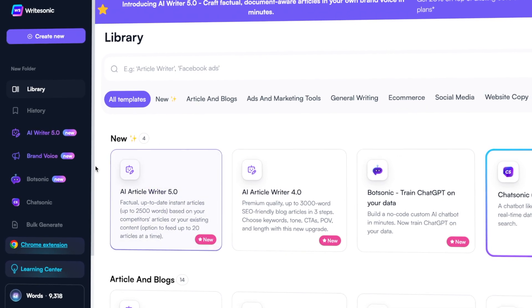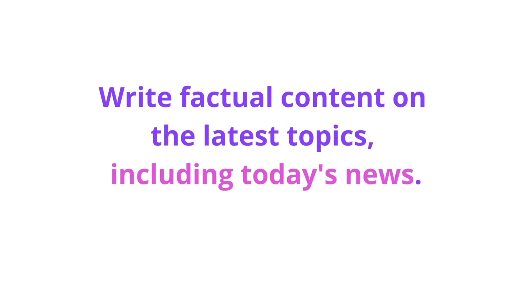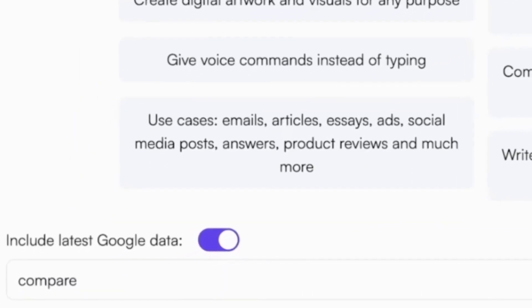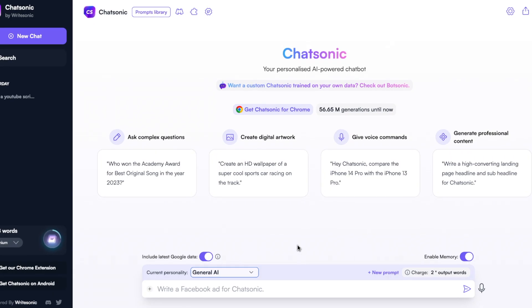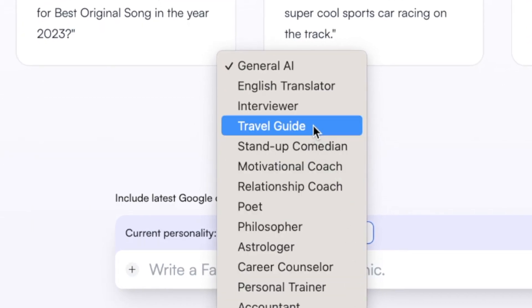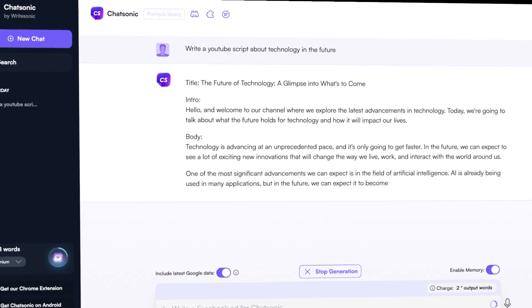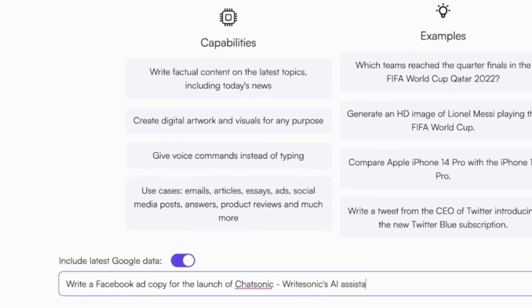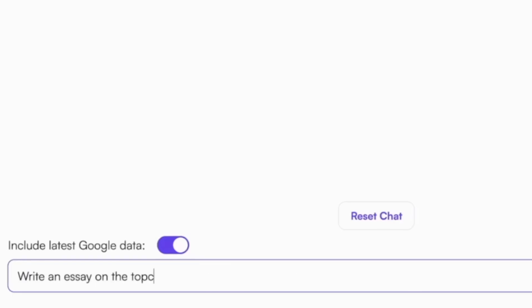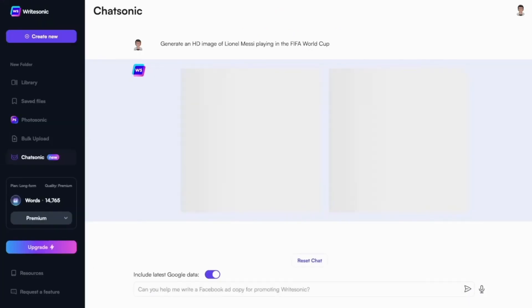Finally, we have Chatsonic, which is a relatively new feature in the WriteSonic software platform. Unlike ChatGPT, Chatsonic can help you write factual content using information from Google about the latest topics, including today's news. What's even cooler is that instead of typing, you can just talk to it and give voice commands. There are different personalities you can choose from to create a specific tone of voice for your content. However, if you want to include the most up-to-date information from Google, you can only use the general AI option. It will provide you with suggestions for how to structure your sentences, what tone to use, and which words to pick. It's really helpful when you want to write awesome ad copy for Facebook and Google, create essays and blog articles with the latest facts and information, or even write personalized emails. Chatsonic also lets you create digital artwork and visuals for any purpose.